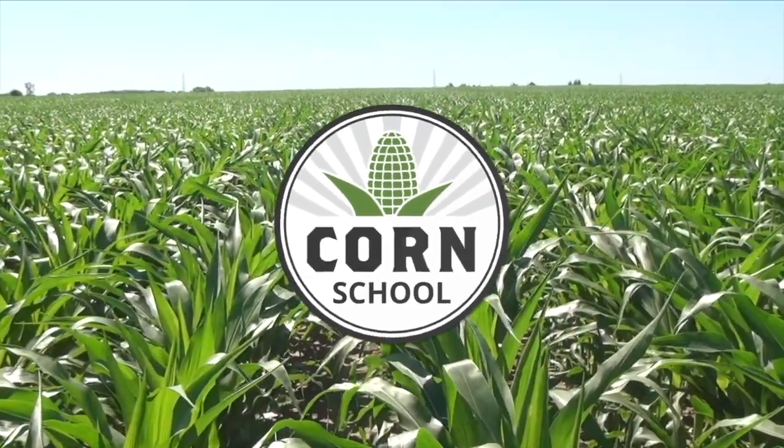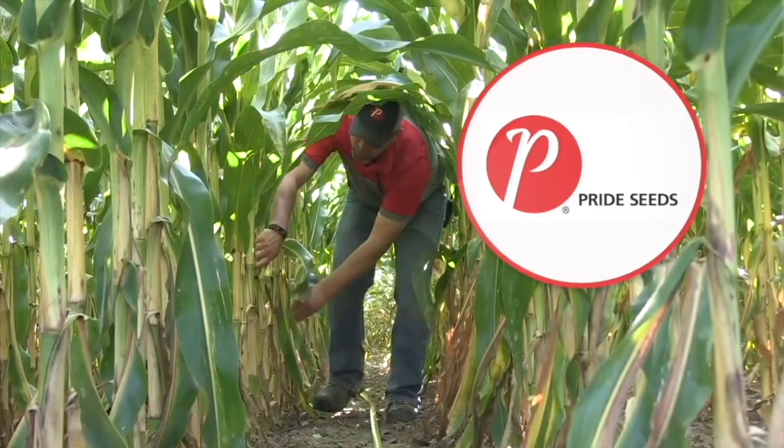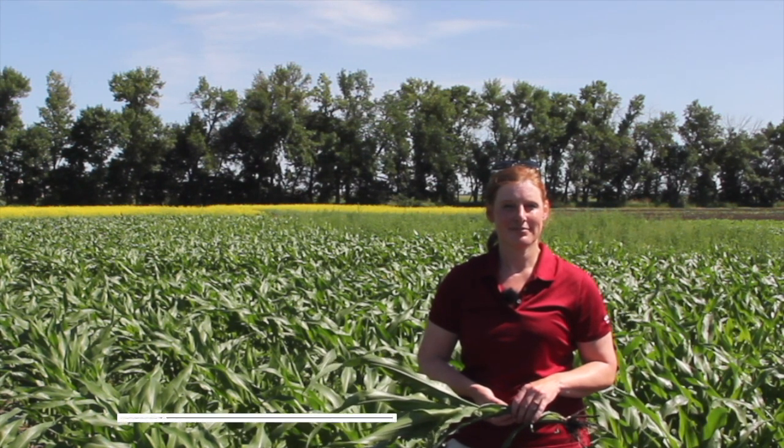Corn School on RealAgriculture.com is brought to you by Headline Amp and Carumba Fungicides and Pride Seeds. Joining us here on Real Agriculture for this episode of The Corn School, we're pleased to have Jeanette Gauthier, Tech Services with BASF. Corn is moving along quickly, but so are the weeds.